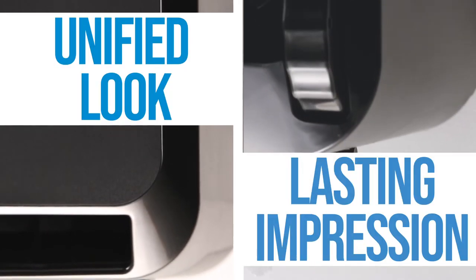Even in the restroom, Complete 360 makes upgrades easy with dispensers that work together for a unified look and a lasting impression.